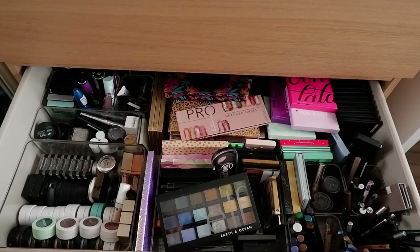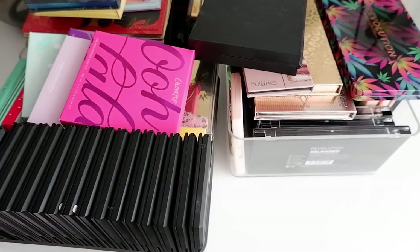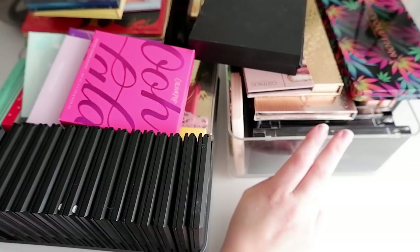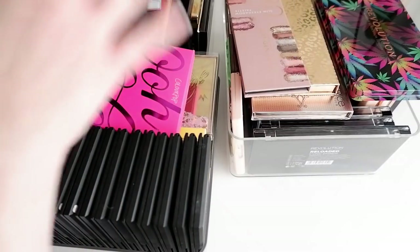Welcome to my eyeshadow palette declutter. This is the drawer I'm showing you right now, because it's the one I think I will be decluttering most from. This is where I keep my drugstore palettes; one drawer down is where I keep my more high-end stuff. I definitely have a number for this declutter - I would like to get rid of 50 palettes. Last year I got rid of 40. I know that in this part of the collection I'm going to get rid of most because this is mainly Makeup Revolution, and most of those are going to go because I'm a bit done with Makeup Revolution.